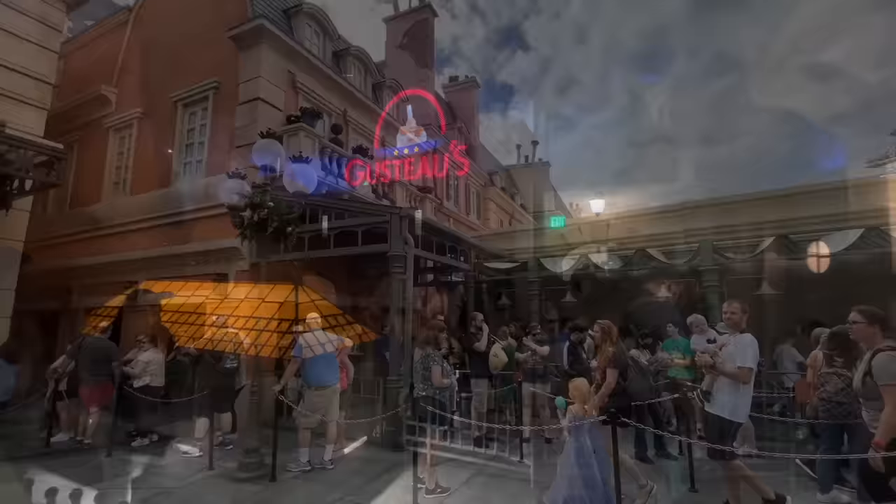Remy's is a ride where you can see wait times up to 45 minutes all day long, depending on the time of year. Using the International Gateway gives you the chance to be one of the first in line and skip the massive wait without having to use Genie Plus. This is a particularly useful tactic if you're using early theme park entry, which I'll talk about more later on.